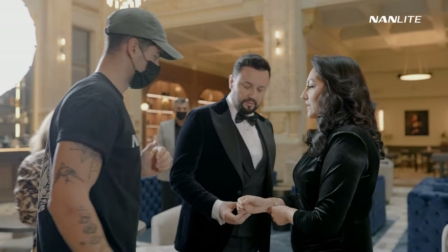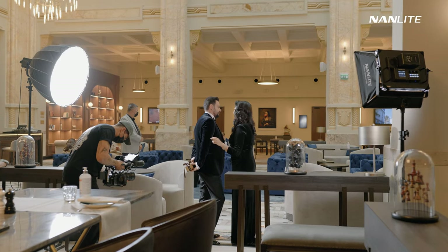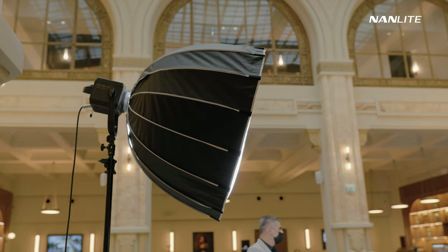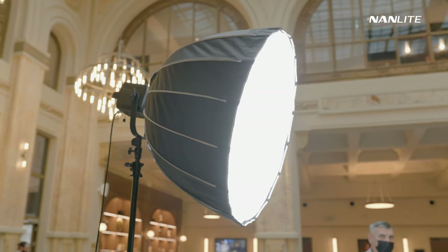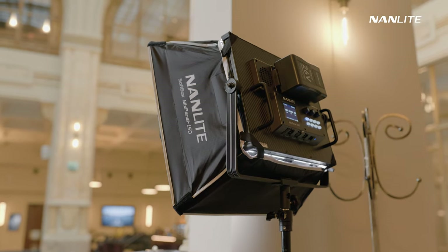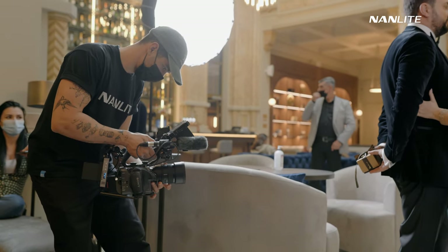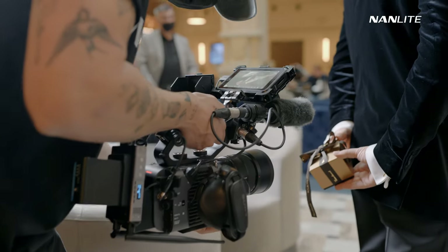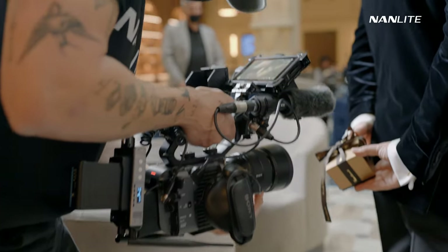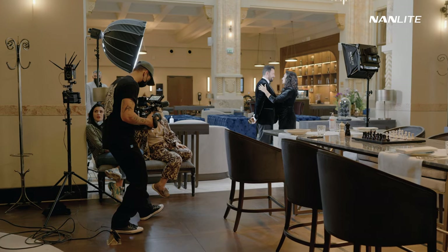Moving on to the next location — a beautiful dining room in the hotel where we shot. It was a really beautiful location and I've seen movies shot here. The lighting for this was pretty easy in concept, but I had to crank up my lighting to the max because we were not allowed to shut down the room lights. To counteract the ugly ambient lights, I had to bump up my lights in order to override the lighting already in the room.